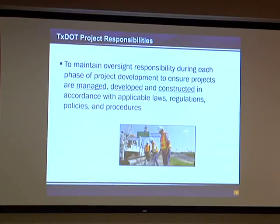TxDOT's responsibilities are to maintain oversight and to make sure that the projects are managed, developed, and constructed in accordance with applicable laws, regulations, policies, and procedures. Whether the districts like it or not, local government projects are part of their portfolio. Even though they have less direct control over the actions by the local government — because it's a local government contract with their consultant or their contractor, and TxDOT is only providing oversight — TxDOT also has to have adequate procedures in place to oversee the local government and help them through the process in a timely manner so that the district can manage the portfolio of all their projects, including the local government projects.